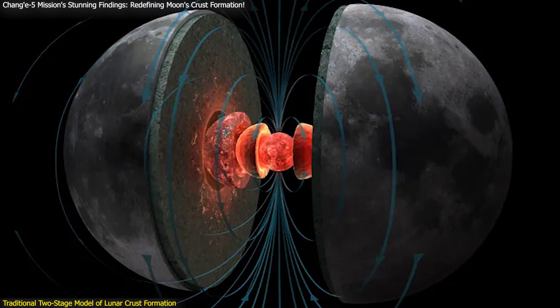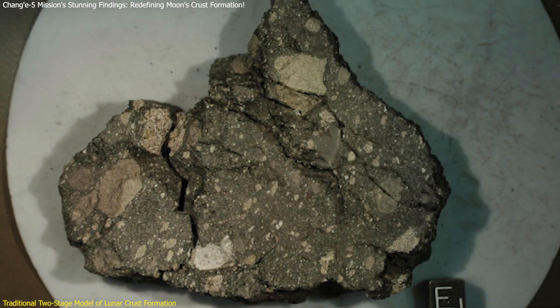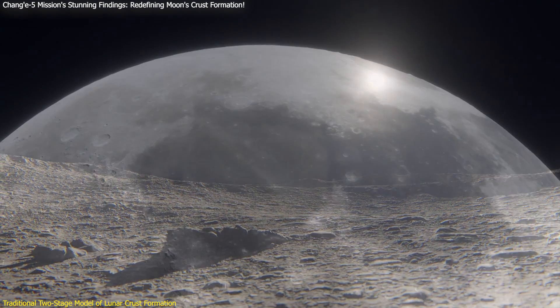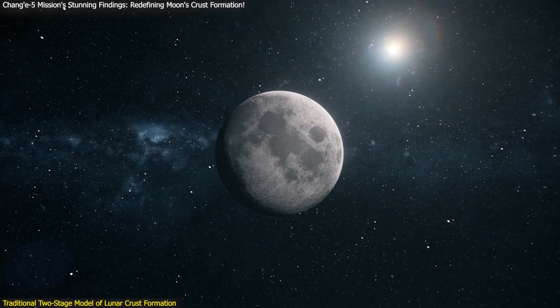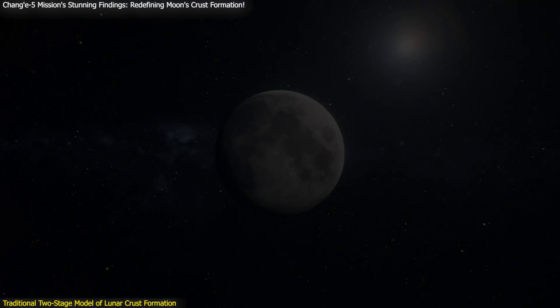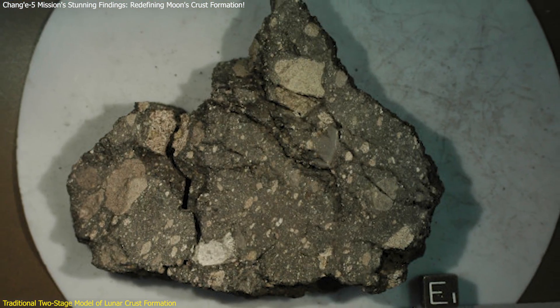Previous studies supported this two-stage model through the analysis of lunar anorthosite, a rock predominantly composed of plagioclase, and magnesium-suite rocks. These studies suggested that the formation of these rocks was a sequential process, with each stage separated by a significant time gap. The traditional model posited that after the initial formation of the primitive crust, there was a period of relative geological inactivity, followed by a second phase of mantle melting and magmatic activity that reformed the crust, creating the magnesium-suite rocks.